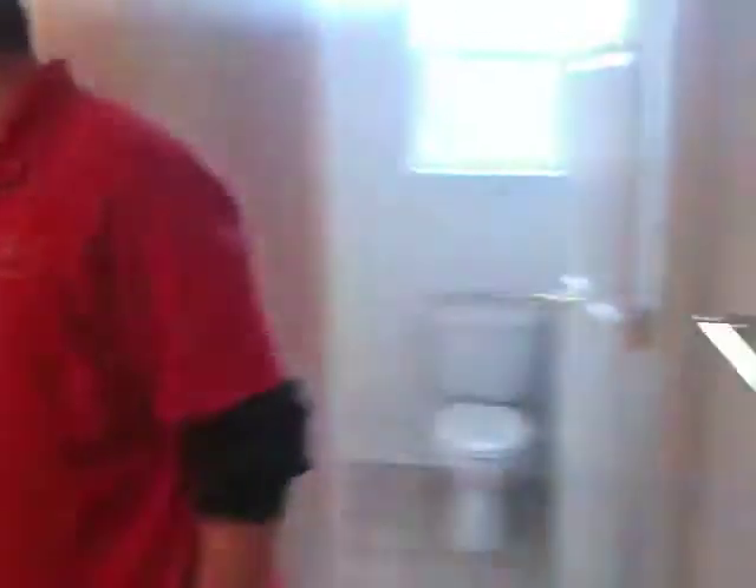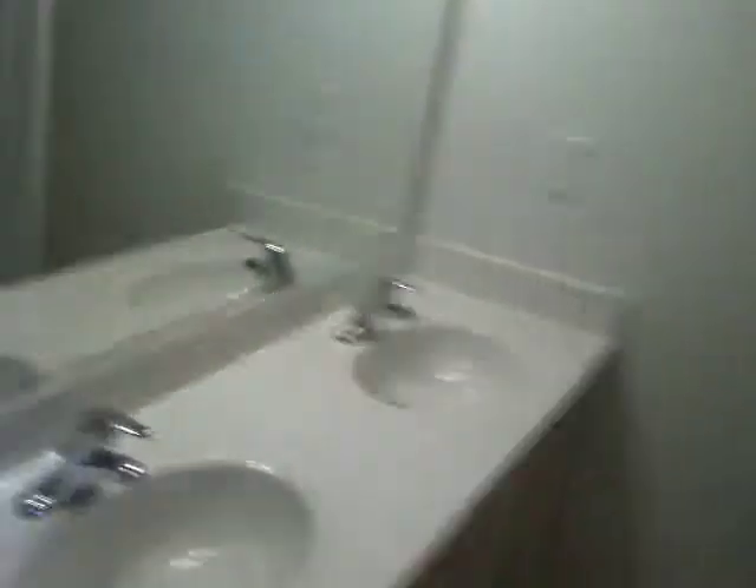Another bedroom that looks over the back of the house. Full bathroom upstairs with a double sink. This is your second linen closet in the bathroom. Full shower and tub in the back, and toilet. This is your third bedroom, with a window overlooking the back of the house. Lots of closet space in this house.